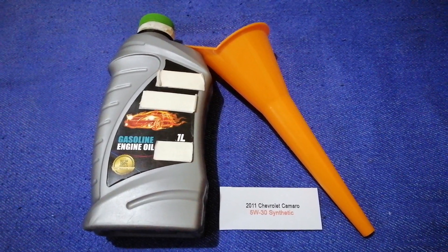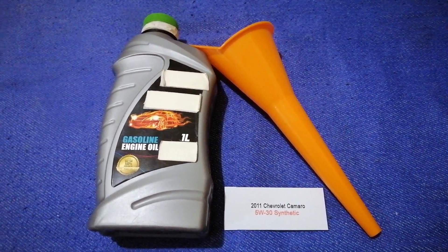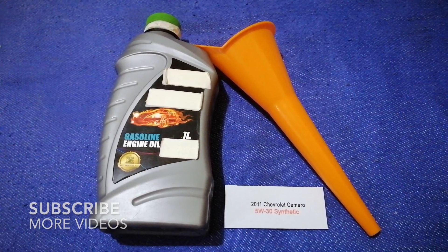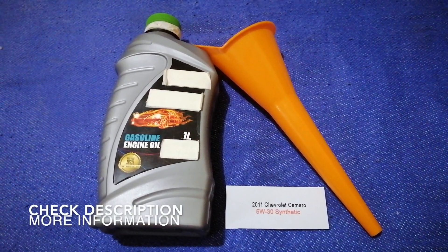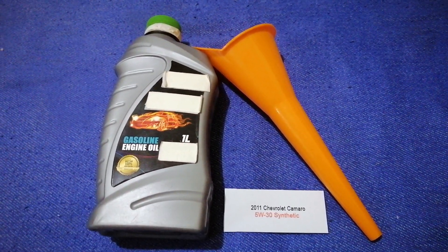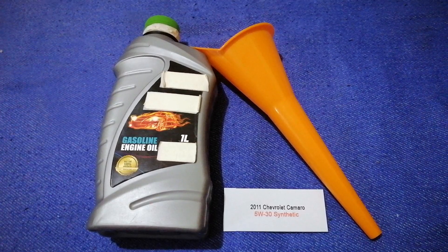Hey guys, welcome back. Today we are going to talk about the oil type for the 2011 Chevrolet Camaro. If you are looking for what oil to buy for your 2011 Chevrolet Camaro, I have already looked it up.